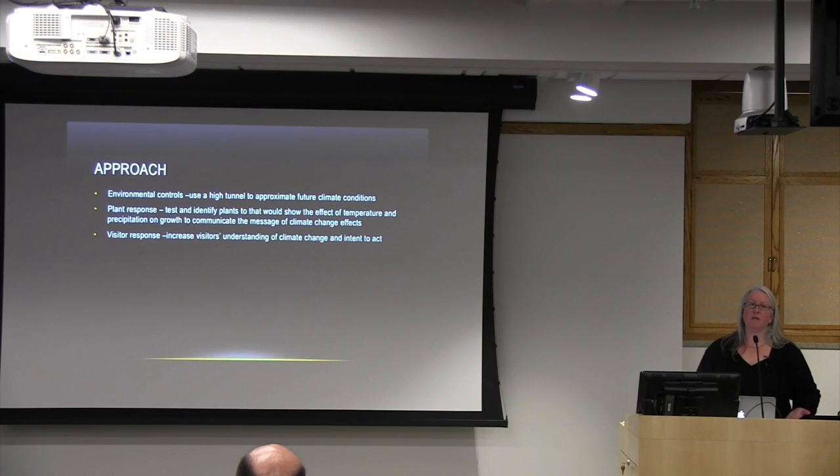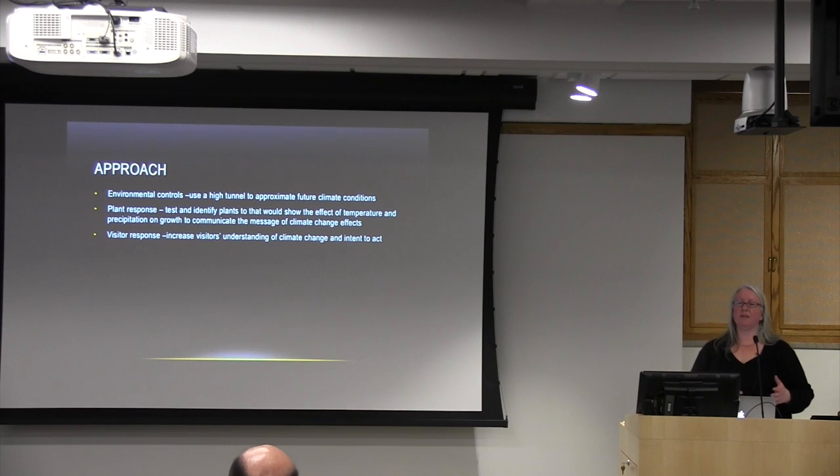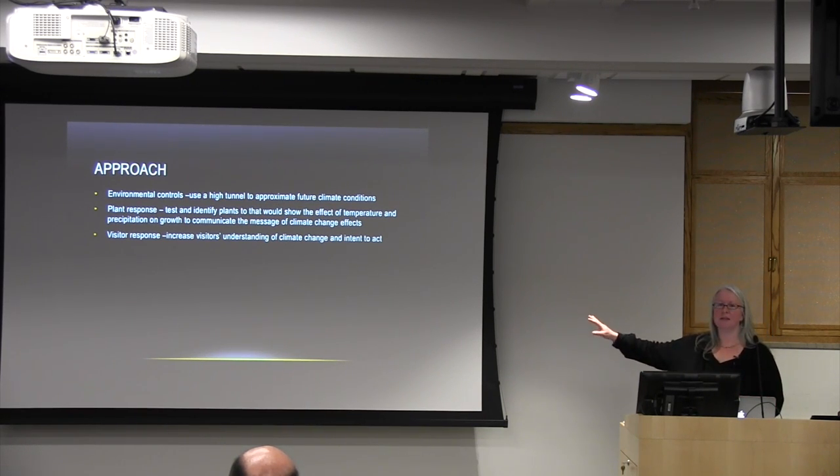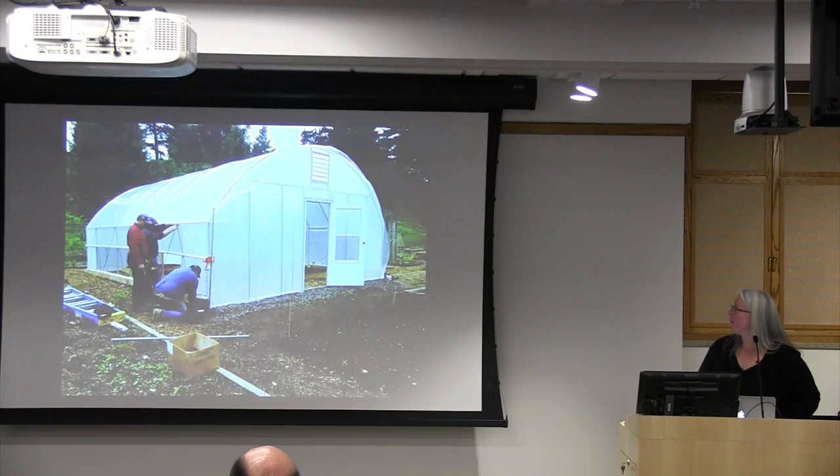Chris Ween advocated not just for us to have a high tunnel, but felt it could be a tool to approximate predicted future climate conditions. As horticulturists and gardeners at a public garden, we really wanted plants as the lens — finding plants that would show effects of temperature and precipitation and could be good communicators of what we expect to see. Ultimately we're doing this to have an impact on visitors: increasing their knowledge and concern, but for me it's always about some intent to act, some making the world a better place.